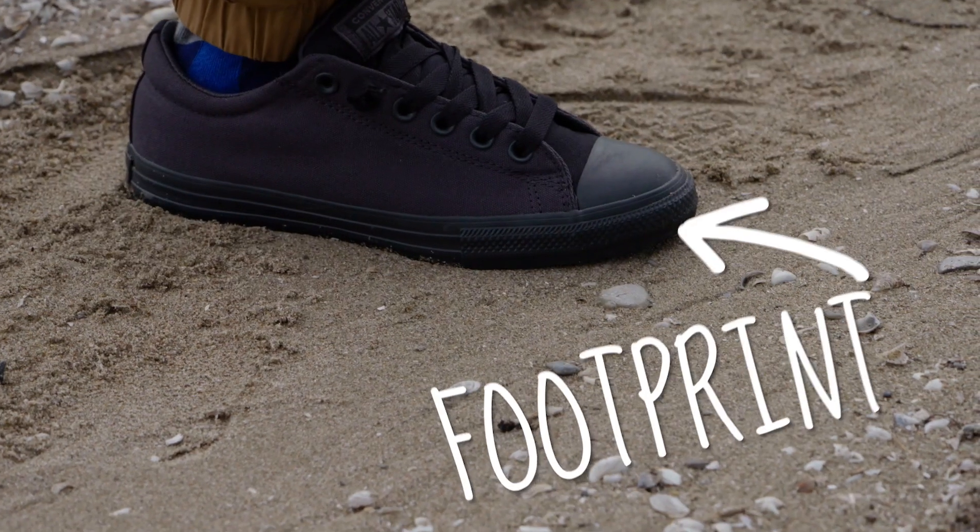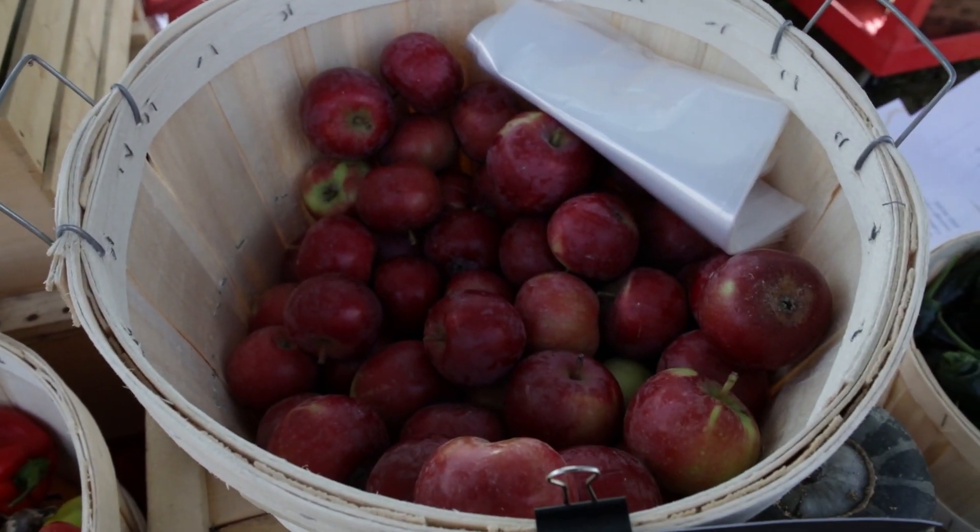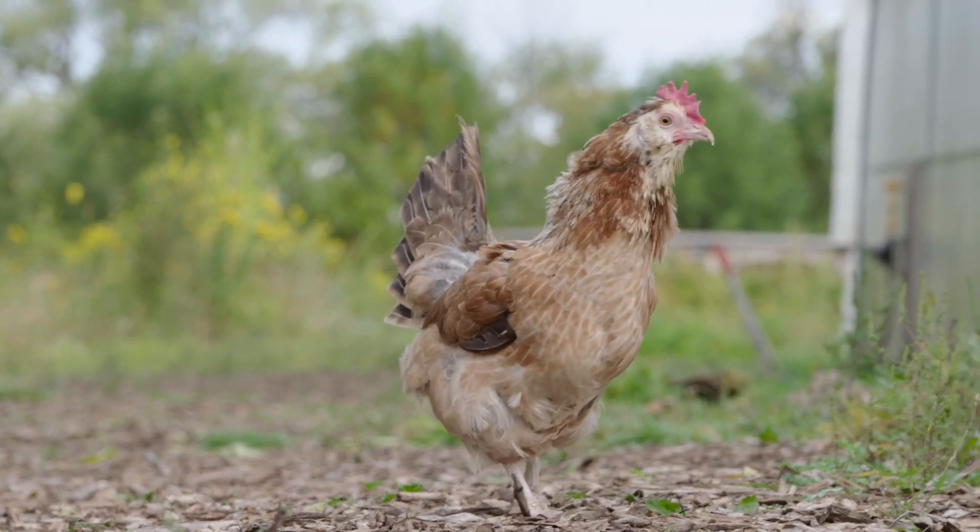So growing our own food and buying locally grown food means a smaller carbon footprint. That's right, Potato — that is what a footprint has to do with an apple. What's that, Potato?